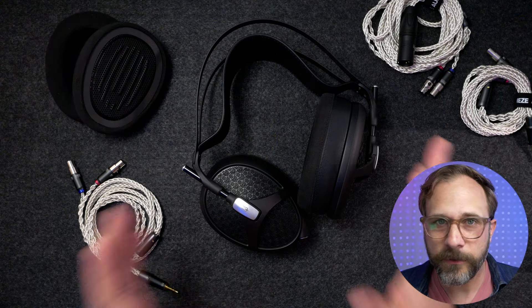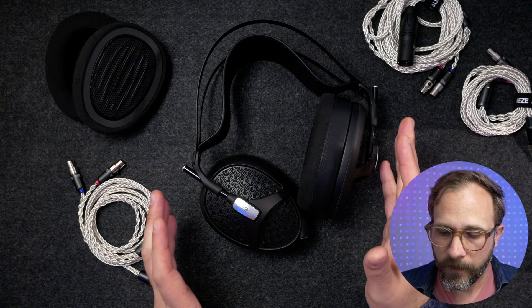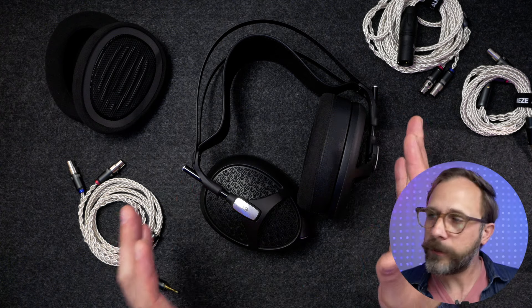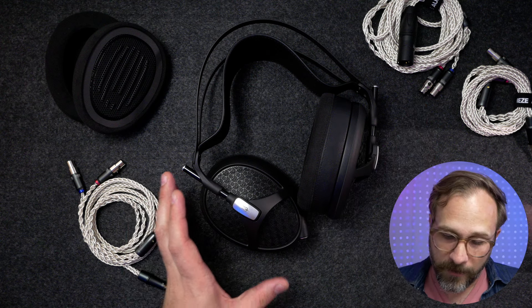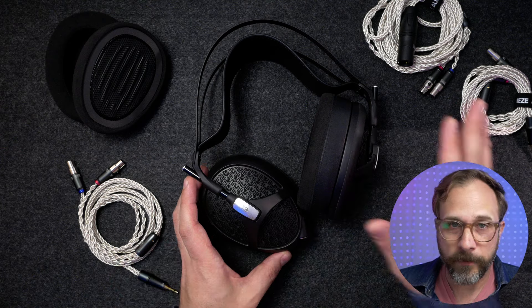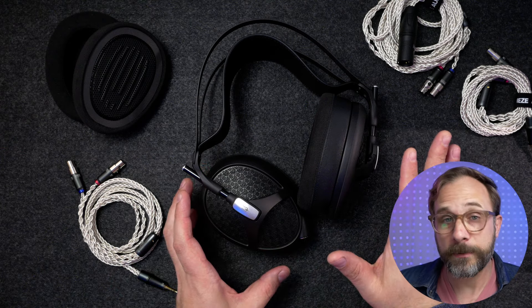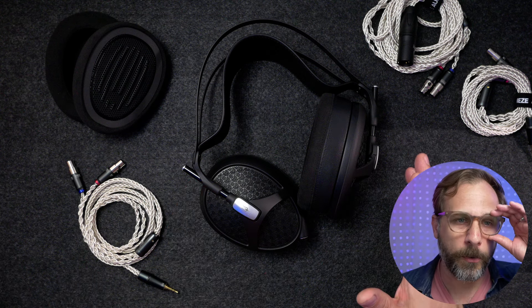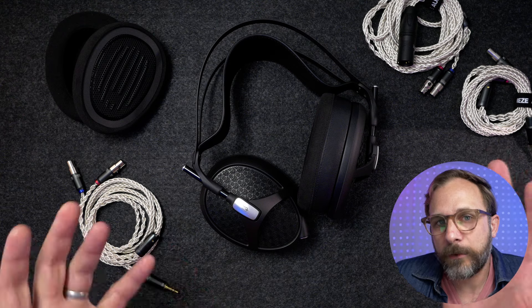I think Meze is a really good example of leaning into the physical aspect of headphone ownership and just giving you something that's beautiful, that you want to behold and wear. And honestly, that's really what Meze has been good at across a number of their headphones at all price points — they've got some of the absolute best build quality, but when it comes to sound, they sound okay.